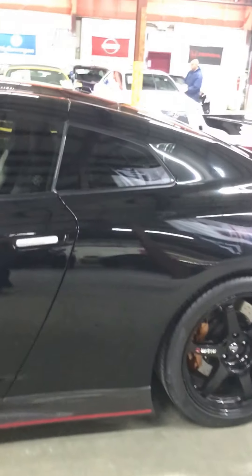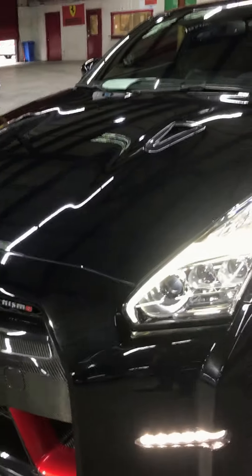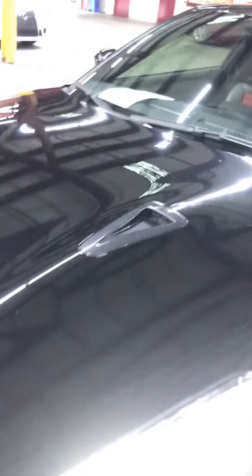Very awesome color combo — black with black on red interior, so it contours very well. You've got your LED lights. It looks stunning honestly. Fins right there, three fins. You've got trims on the hood.